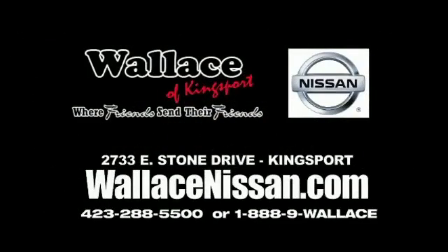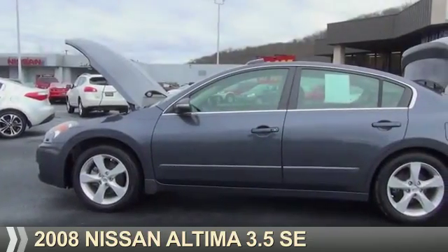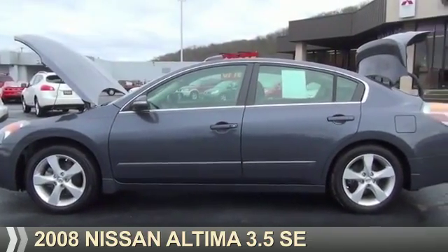Wallace Nissan of Kingsport, where friends send their friends. Presenting the 2008 Nissan Altima.